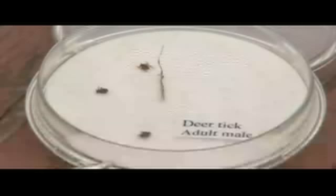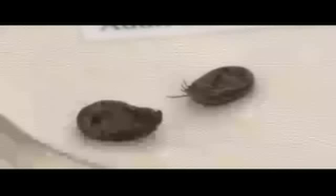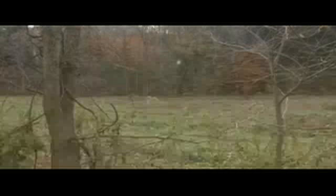Turmel says there are many different species of ticks, but the two most common in this area are the dog tick and the deer, or black-legged tick. That's the one that spreads Lyme disease, and yes, we do have Lyme disease in Vermont.